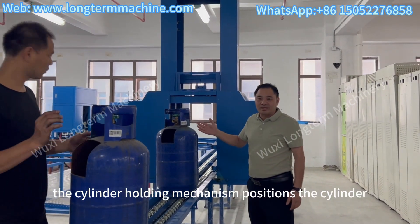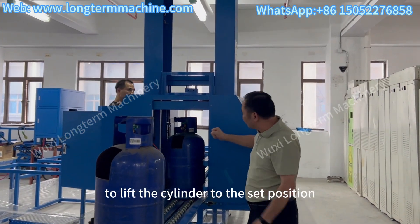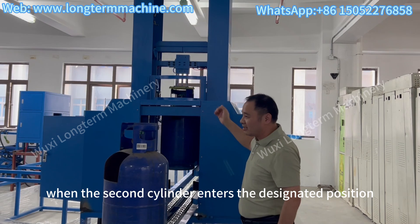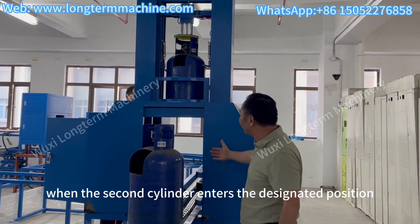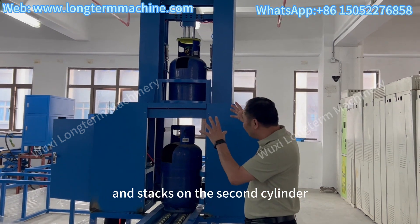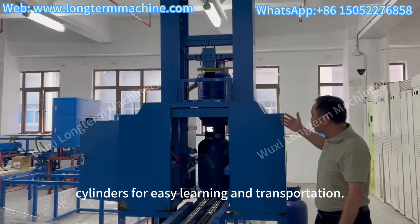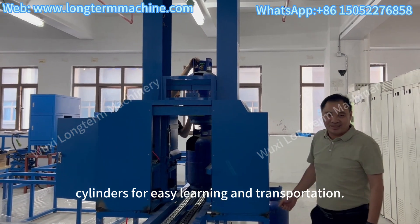This is a cylinder stacking device. The cylinder holding mechanism positions the cylinder and starts the lifting system to lift the cylinder to the set position. When the second cylinder enters the designated position, the first cylinder slowly falls down and stacks on the second cylinder, achieving two-layer stacking of cylinders for easy loading and transportation.